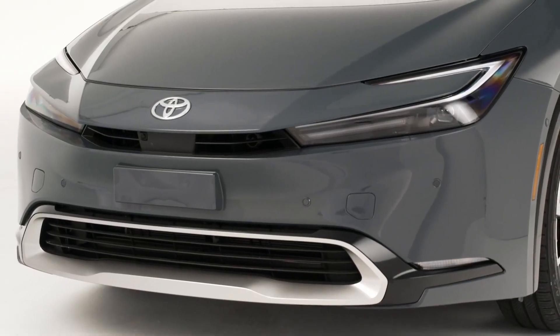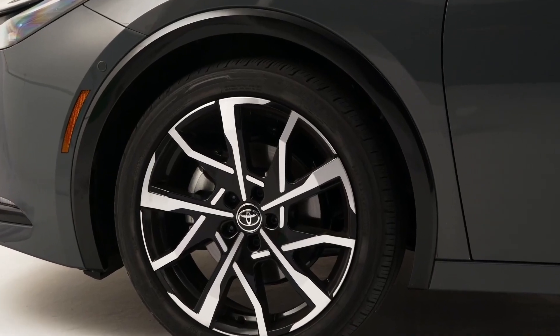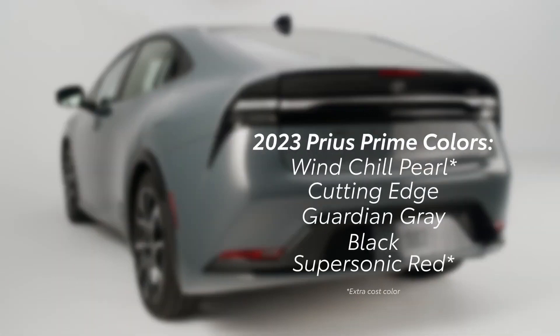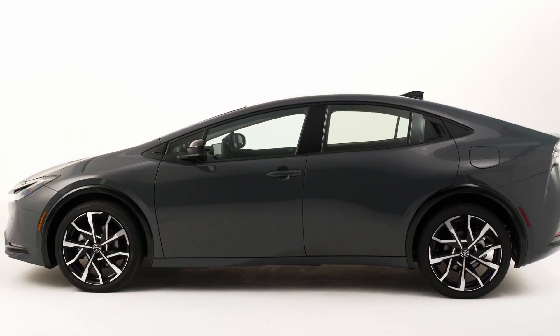The XSE and XSE Premium add painted silver grille trim and unique 19-inch alloy wheels. The Prius Prime offers drivers many color choices, including Windchill Pearl, Cutting Edge, Guardian Gray, Black, and Supersonic Red. In any color, this is an eye-catching, head-turning vehicle.